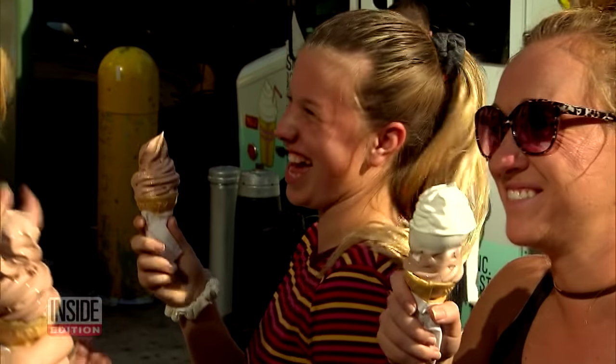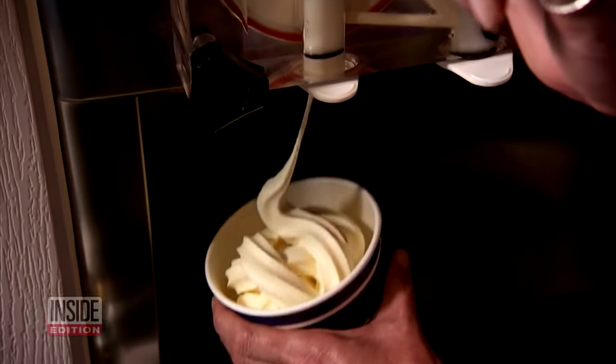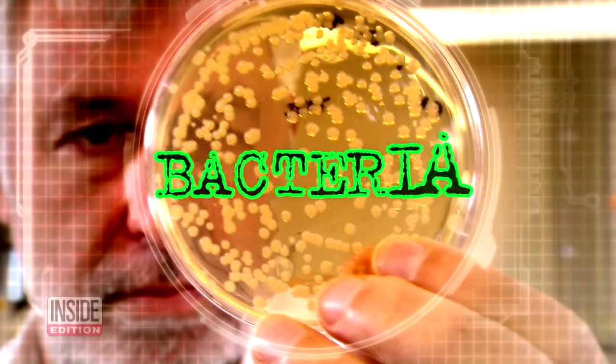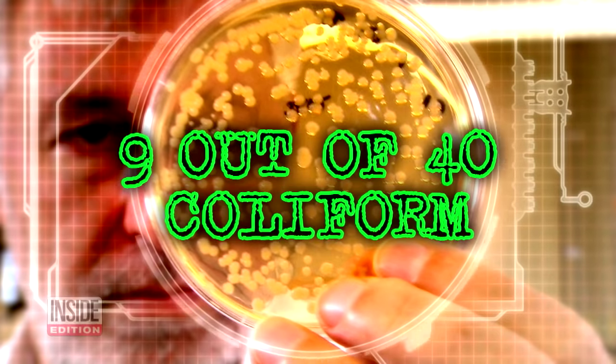We wanted to know just how sanitary your soft-serve ice cream and yogurt really is, so we did some testing. We took samples from 40 places in the Seattle area, from fast food chains to independent shops, and had them tested for bacteria.